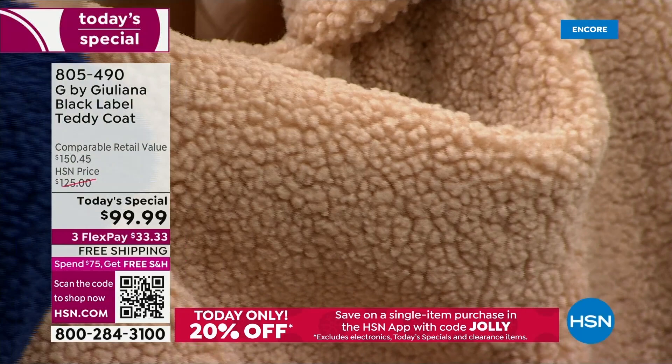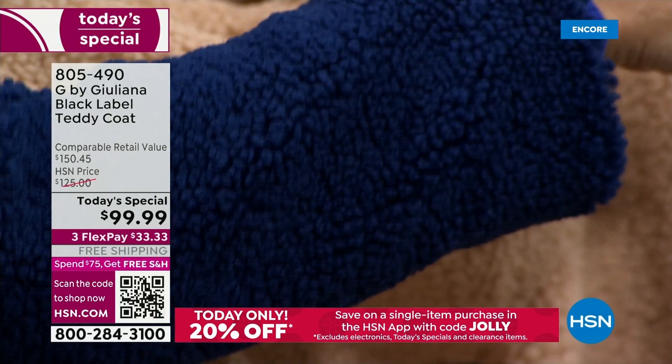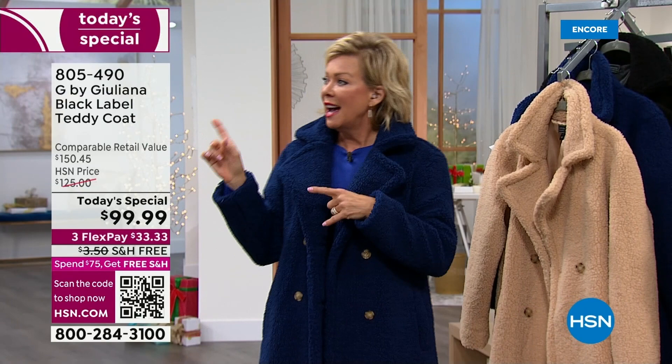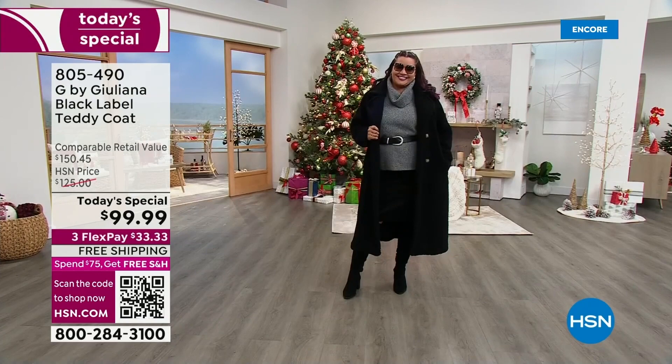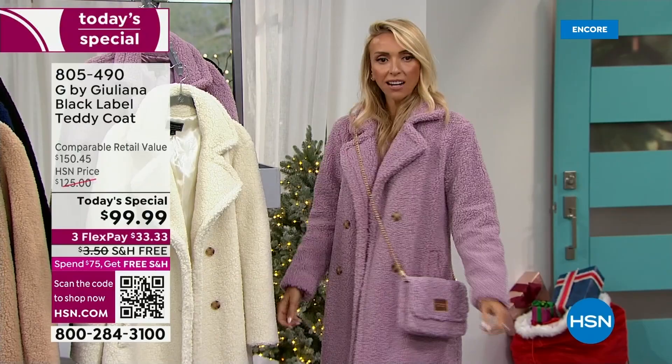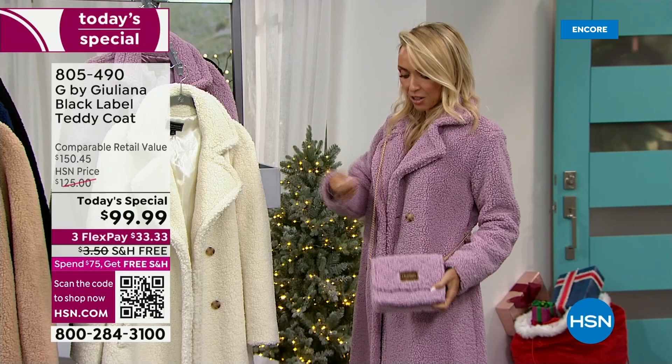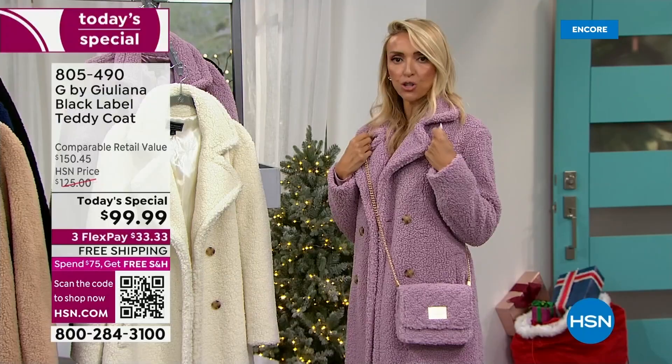These are fully lined. I'm also wearing Juliana's leggings and her sneakers, which are on sale tonight. A couple of the girls are carrying the matching crossbody bag — also part of this black label collection. How cute is this little crossbody? It comes with a little wristlet inside. You can hold it as a wristlet, crossbody, or over the shoulder.